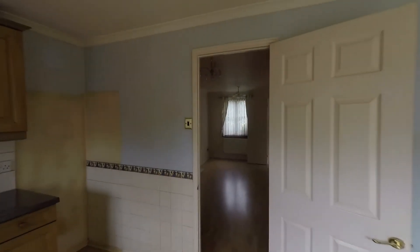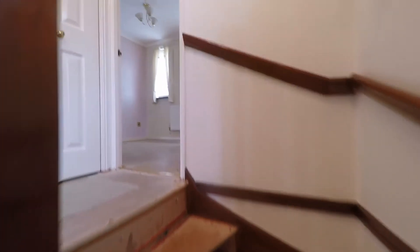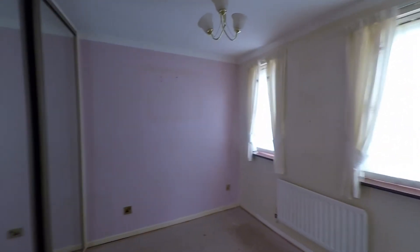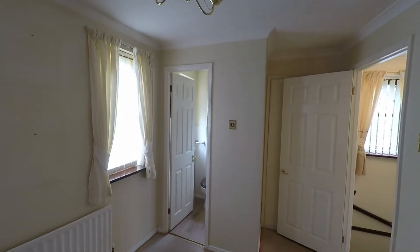Taking ourselves back inside and picking up the staircase, we'll take ourselves up to the first floor. Once at the top of the stairs we have some built-in storage directly off the landing. We then take ourselves into bedroom one — a good size double with plenty of floor space. We have the great feature of built-in wardrobes which frees up the floor space, and there is also additional storage just behind the door.